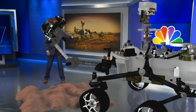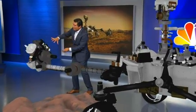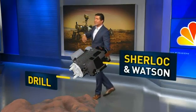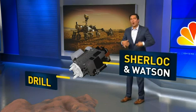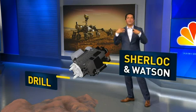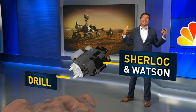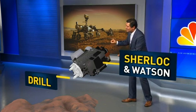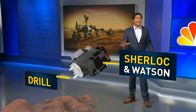This extension here is called a turret — it's the head of the robotic arm. There are two things you need to see here. This is the drill, and then this part is Sherlock and Watson. Watson is the name of the camera, but Sherlock is an acronym. It stands for Scanning Habitable Environments with Raman and Luminescence for Organics and Chemicals. Basically, this piece uses a laser to dissect minerals searching for organic compounds — in other words, it's searching for life.